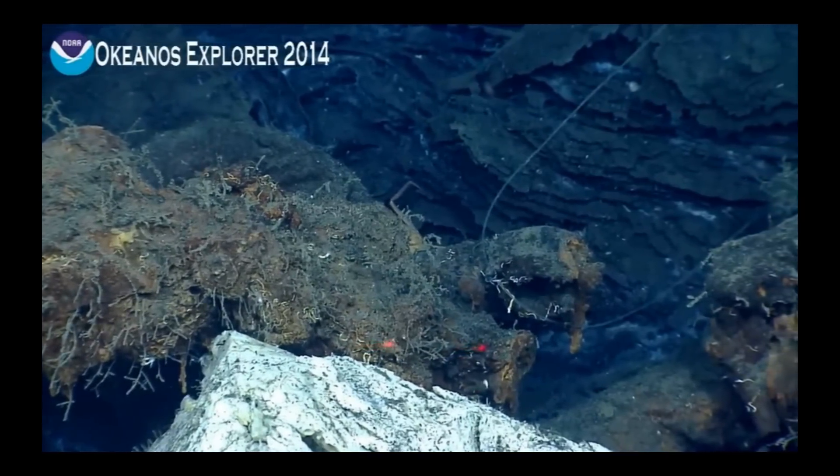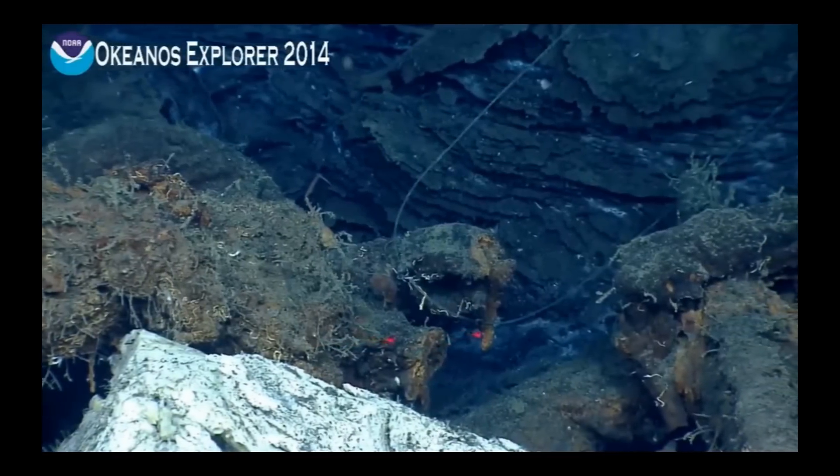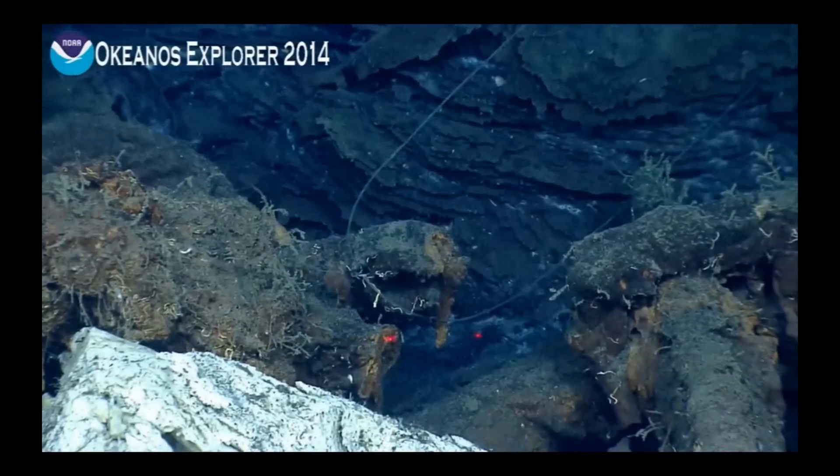The little white squat lobsters belong to a genus called Munidopsis, and they are blind — although they have eye stalks, they have no pigment in the eye.